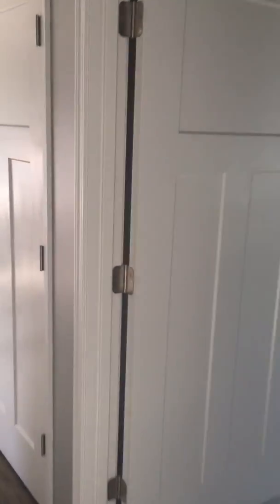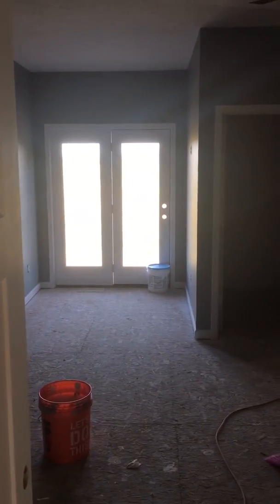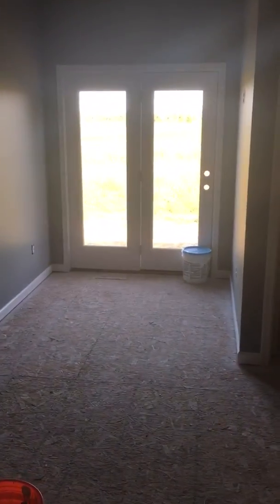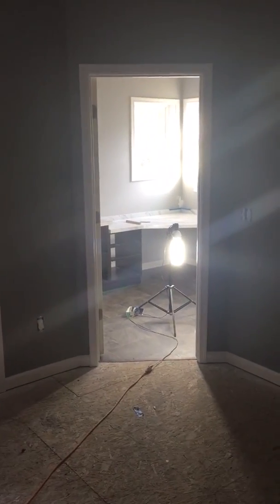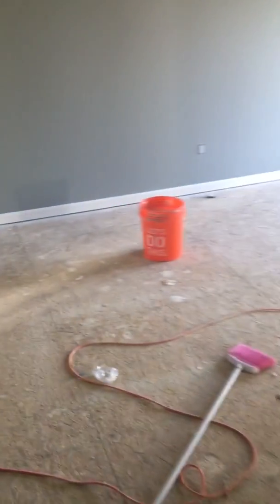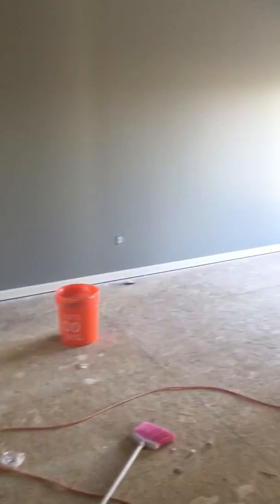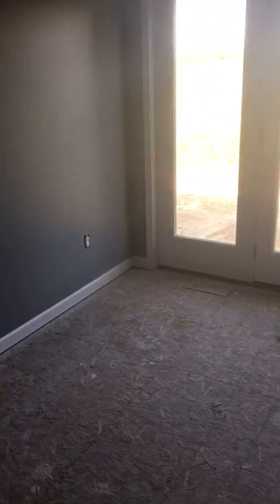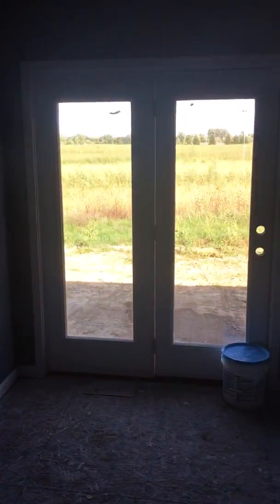And then in the master bedroom, got a French door — well, half French door — off the back of the house going out to the patio. My closet, entry into the master bath, and Angie's closet. Where I'm standing, that's where the bed's going to be right there — night stands and bed. And it'll also kind of double as a little nook for reading, or having a cup of coffee, or enjoying the sunrise.